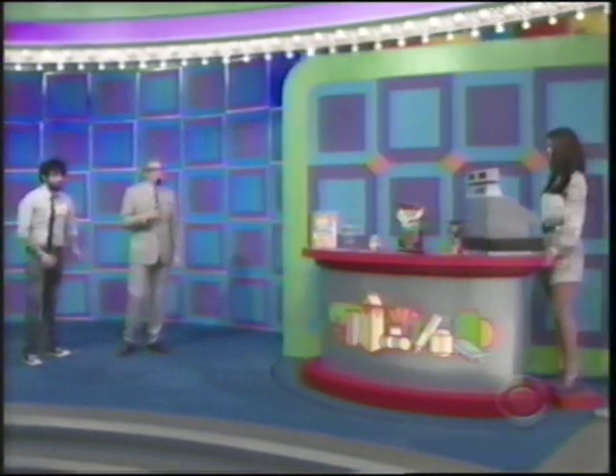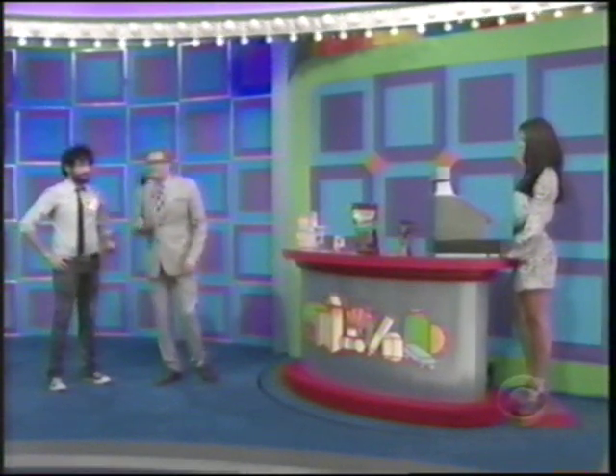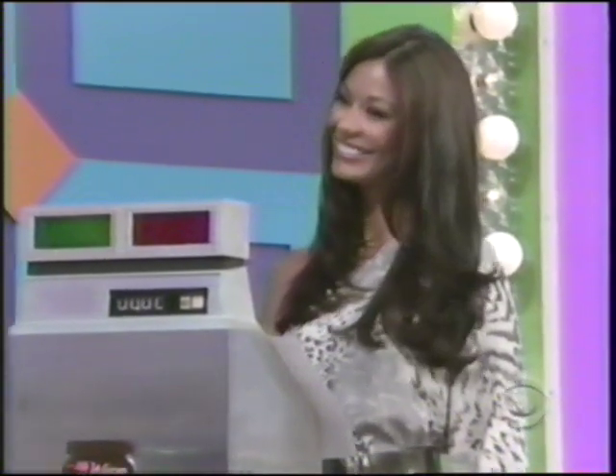Steam shower, stereo, radio, phone, TV — that's amazing. I'm telling you, you never want to leave that thing. That's the best prize we have. Besides cars and trips all over the world — steam shower, that's the best thing. Hey, how are you, James? My name is Manuela, James.